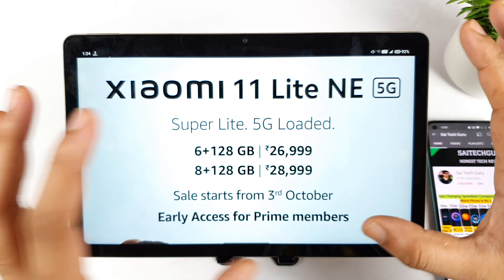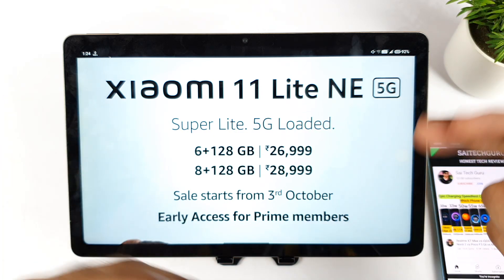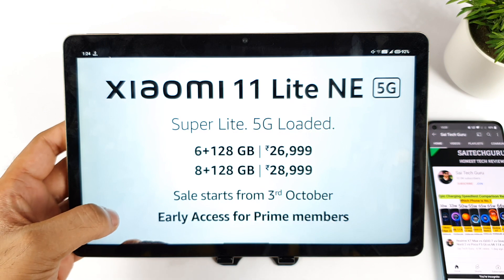Now let's move to another specification — what are the related details to this Mi 11 Lite NE, which looks really great. That's what I'm going to exactly demonstrate in this video.